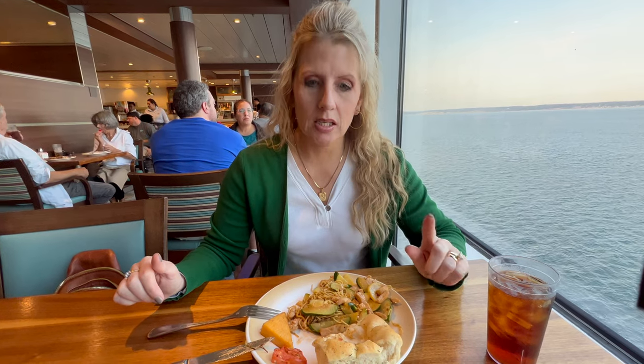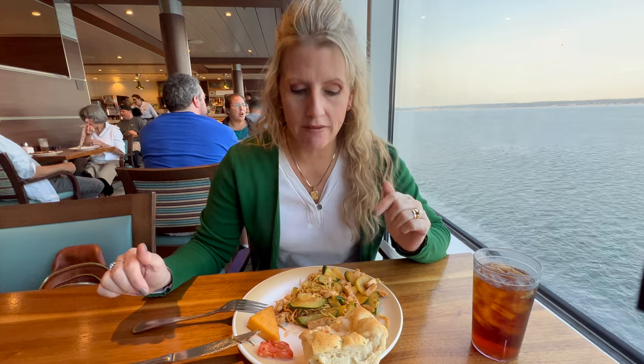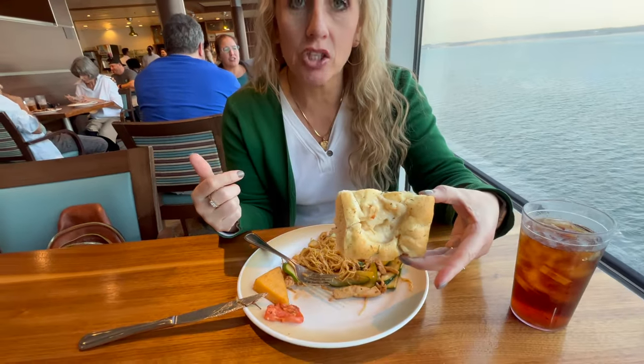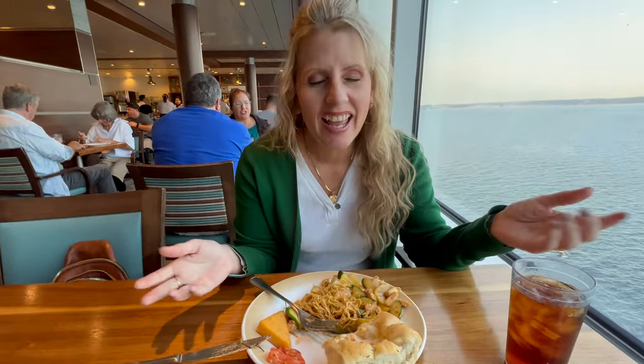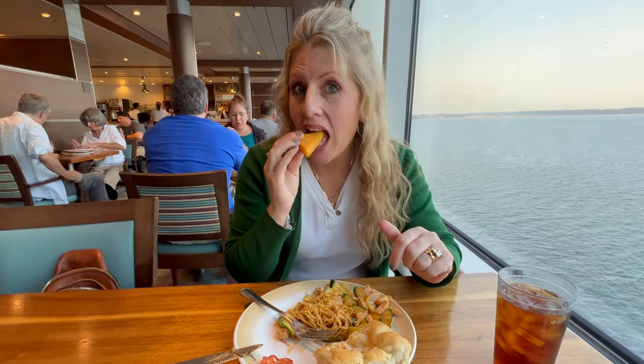I'm super excited about my wok-created, fresh, made-in-a-wok Asian food. So you walked over to have them cook something in the wok? I walked over to the wok, and then to go with it I got focaccia bread and polenta. There you go — we'll see. Enjoy!